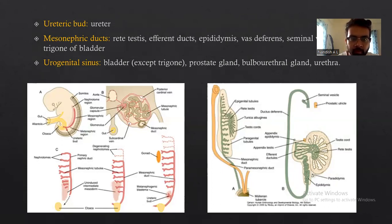The mesonephric ducts also contribute to the trigone of the bladder. The urogenital sinus forms the bladder (except the trigone), the prostate gland, bulbourethral gland, and the urethra.